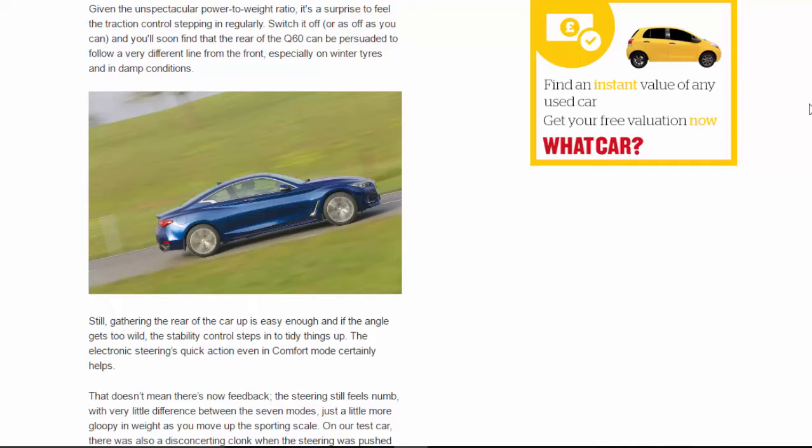Given the unspectacular power-to-weight ratio, it's a surprise to feel the traction control stepping in regularly. Switch it off — or as off as you can — and you'll soon find that the rear of the Q60 can be persuaded to follow a very different line from the front, especially on winter tyres and in damp conditions. Still, gathering the rear of the car up is easy enough, and if the angle gets too wild the stability control steps in to tidy things up.